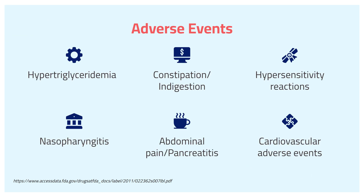Now I'm going to talk about the adverse events. Six points to highlight: hypertriglyceridemia, constipation or indigestion, hypersensitivity reactions, nasopharyngitis, abdominal pain or pancreatitis, and cardiovascular adverse events.